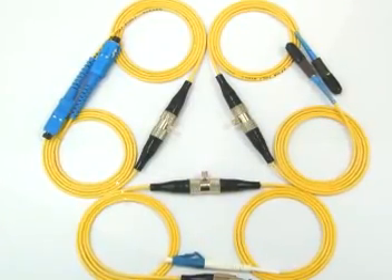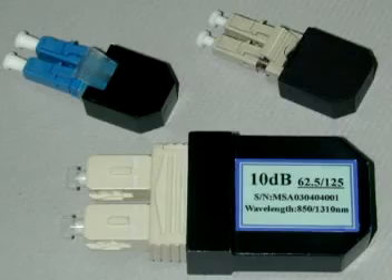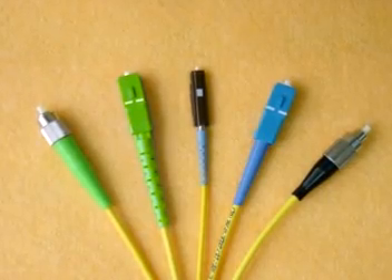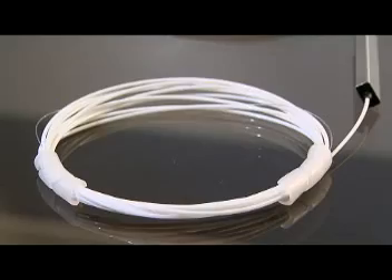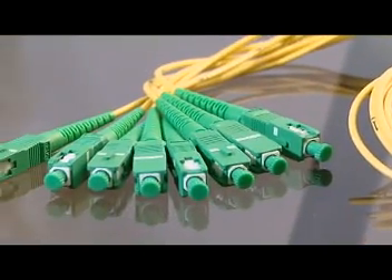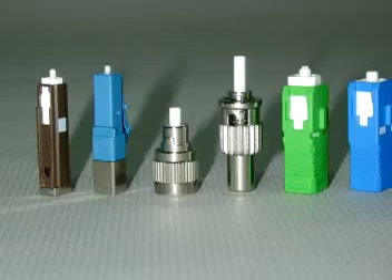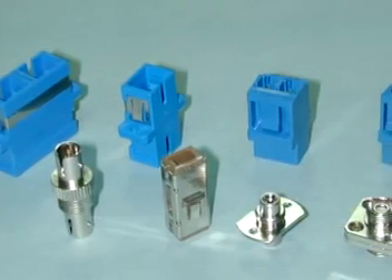Our products include VOA, loopback attenuators, bulkhead attenuators, inline attenuators, isolators and isolator pigtails, patch cords, ribbon fanouts, PLC splitters, coaxial TV node cable assemblies, couplers, WDMs, CWDMs, terminators, adapters, switches and more.